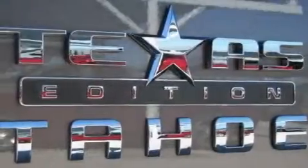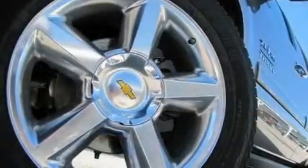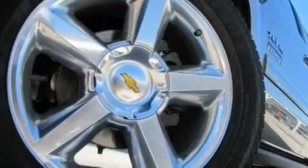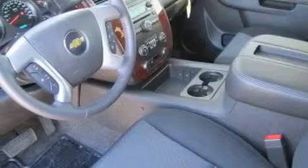Its top features and packages include dual power seats, air conditioning, Bluetooth cell phone integration, a leather-wrapped steering wheel, a locking rear differential, active fuel management, and aluminum wheels.